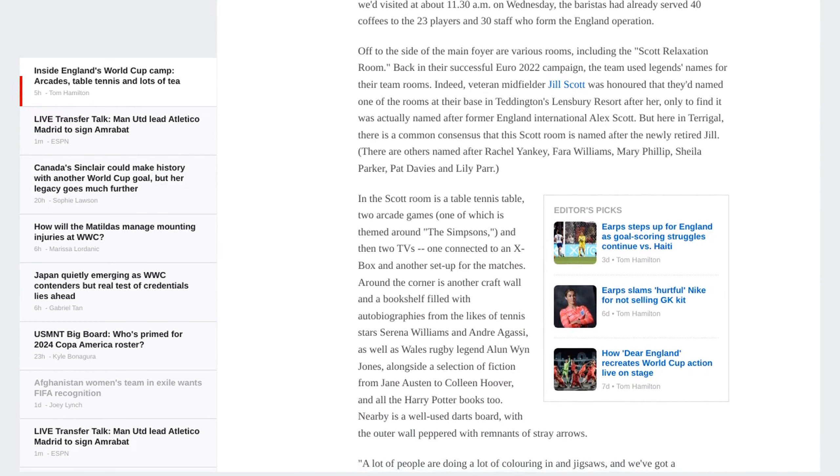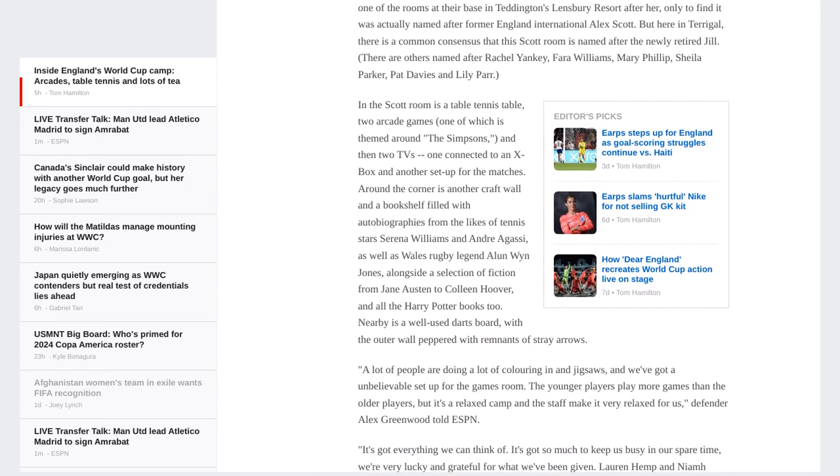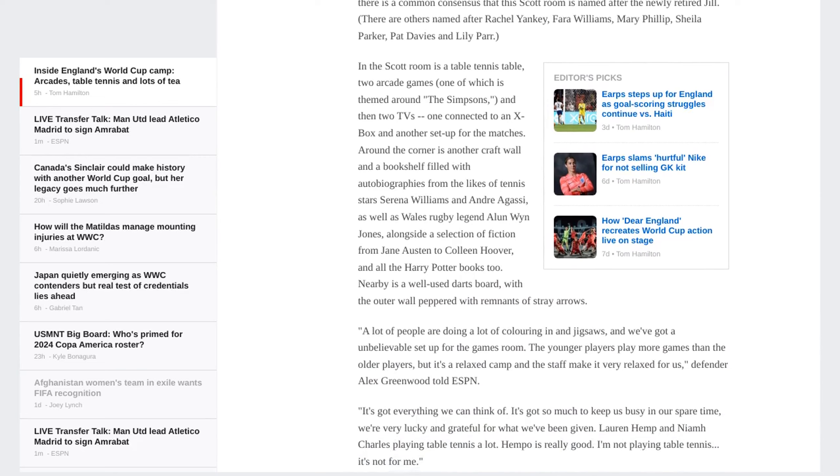The PAR Dining Room is where the team gathers for meals, and it's filled with tactical reminders and home comforts, including a 3.25-kilogram bag of Yorkshire tea.